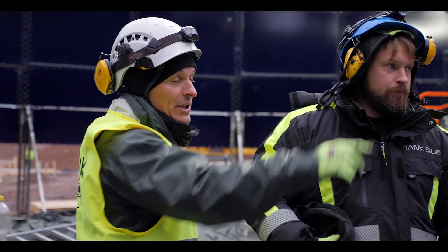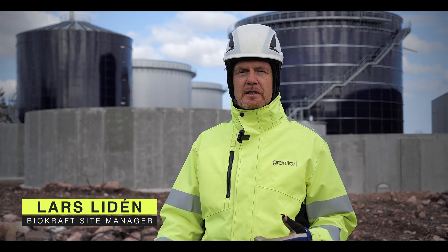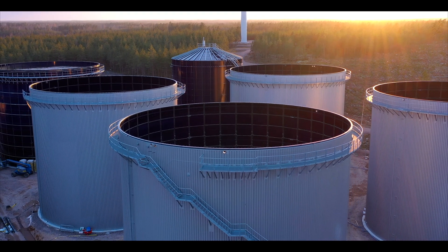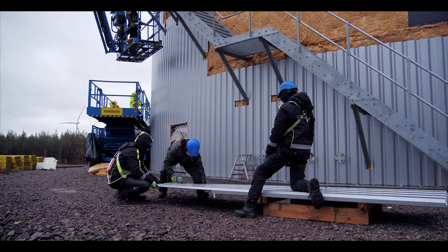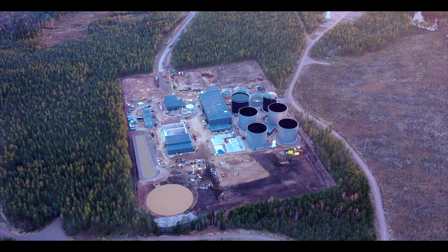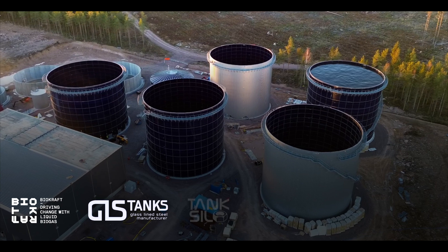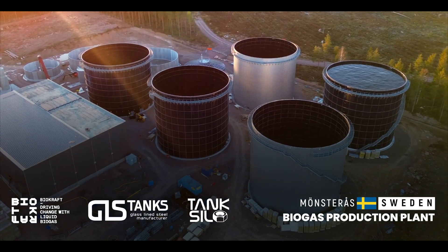We always, when we pass each other, show respect and say hello with some small talk now and then, which means that we learn to know each other better and also learn about the quality, safety, and the time at the site, which is very good. I'll see you in the next couple of weeks. Thank you.